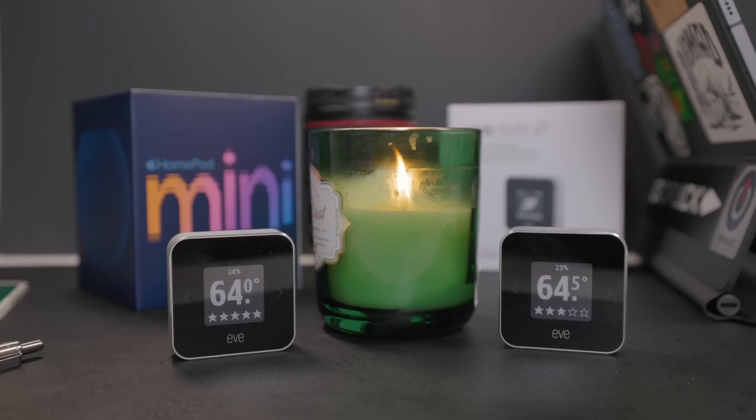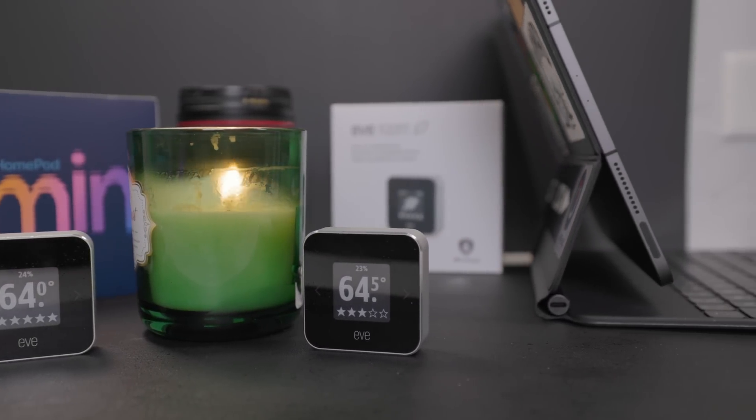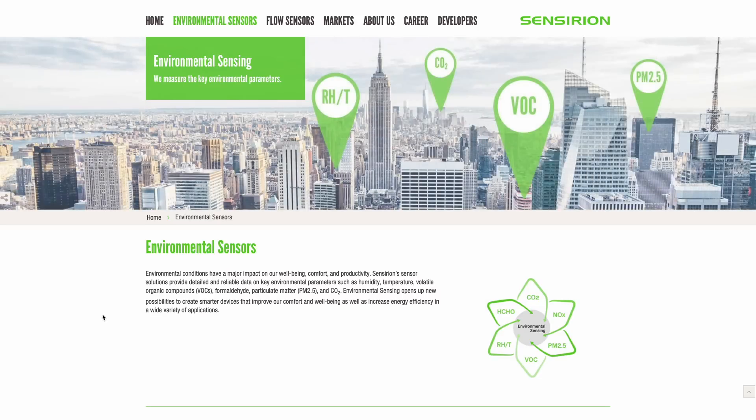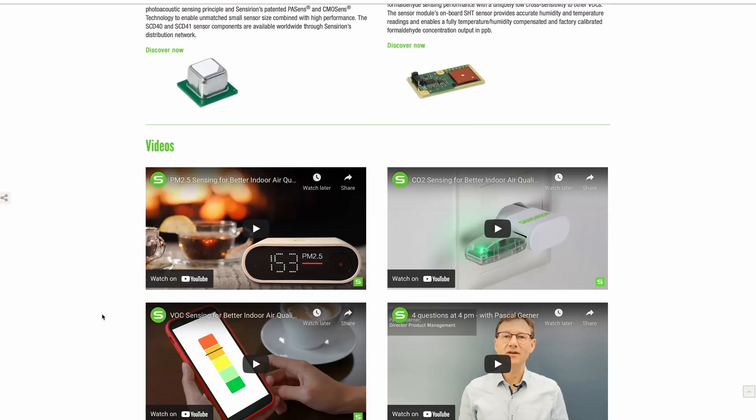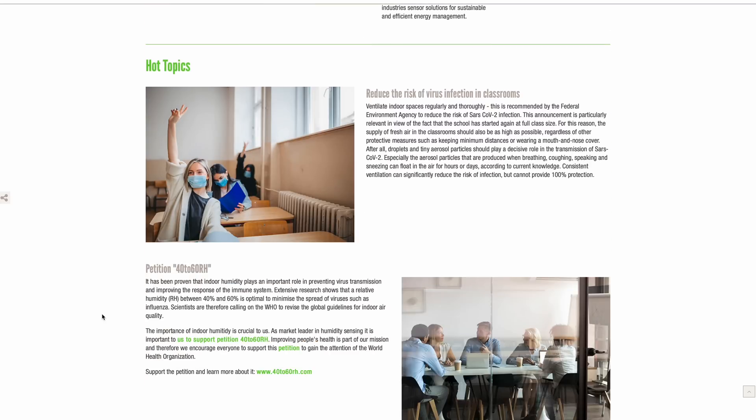Lots of less expensive smart home sensors that read temperature and humidity use sensors that aren't very accurate in my experience. This can lead to temperatures all over the map, particularly when you're trying to compare data from two different sensors. Eve Room uses sensors from a Swiss company called Sencerion. This looks like a company that is legit and probably makes better stuff than what you find in a lot of less expensive sensors.